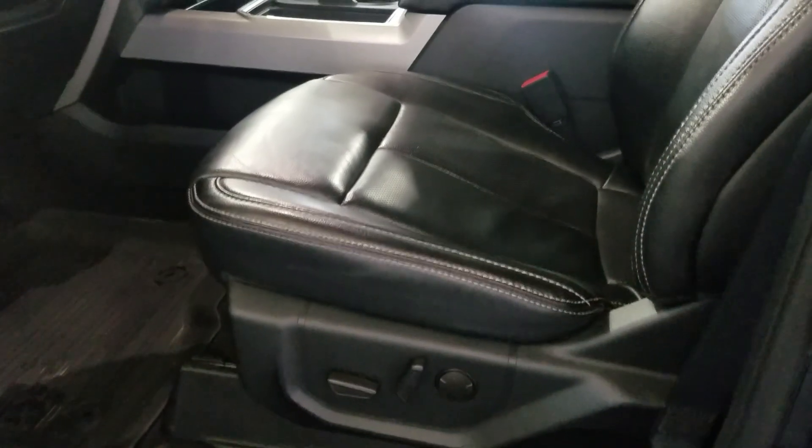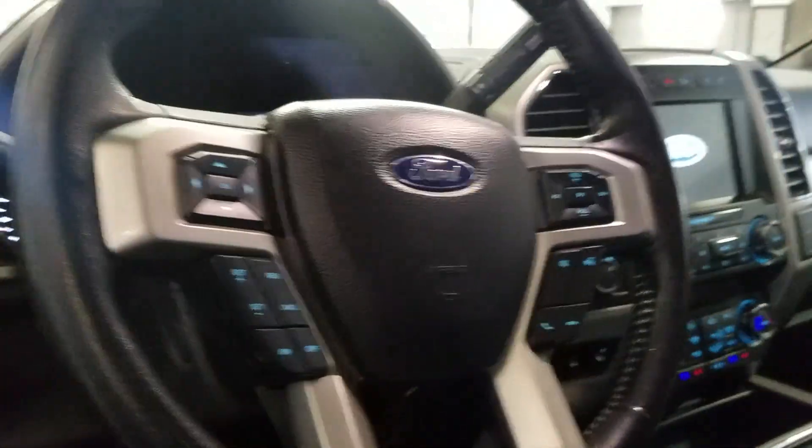Making our way inside, you can see we have lovely black-colored seats with adjustments located on the side as well as lumbar support. Over our steering column we have our automatic headlamp settings as well as a tilt steering wheel with cruise control options on the left and media and hands-free options on the right.